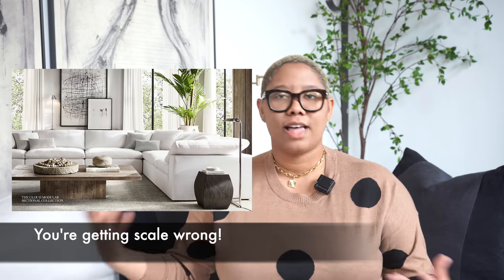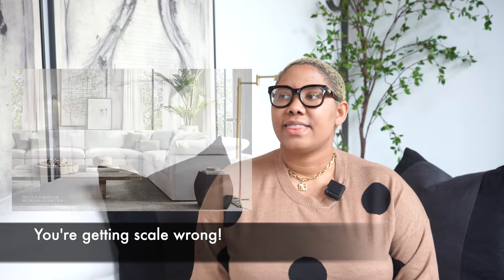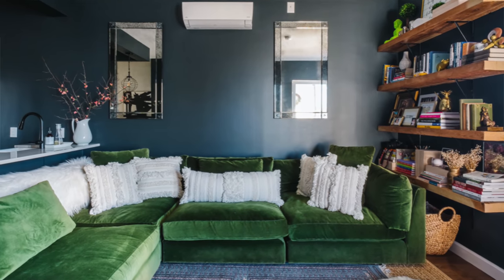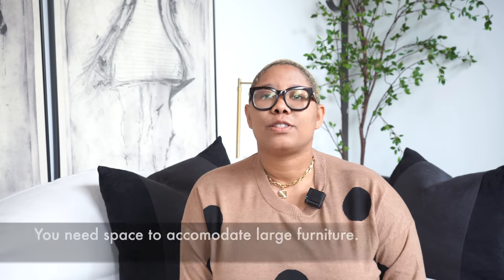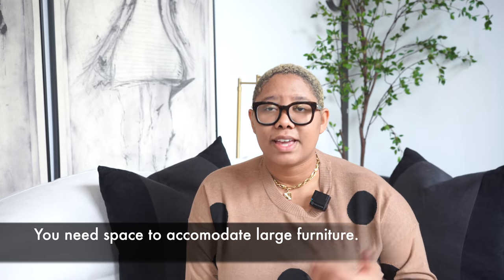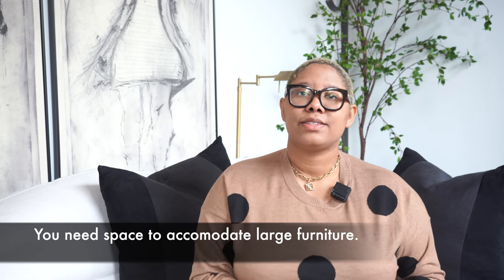Now this next one is going to hit home. You're getting scale wrong. You've all seen that person — they get the cloud sofa or a cloud sofa dupe and the sofa takes up their entire space. To get on the sofa they have to climb over the arm, there's no room for a table, no room for guests. We can like the look of something, but if we don't have a space that can accommodate those things, please do not buy them. If your house is not similar to the catalog in terms of size, maybe don't try to replicate it. And if you do replicate it, do some space planning first to make sure the pieces you're selecting can work.